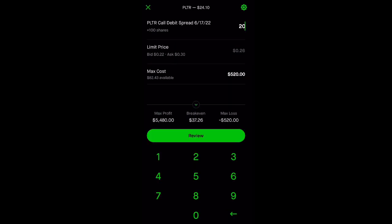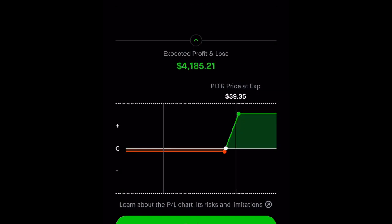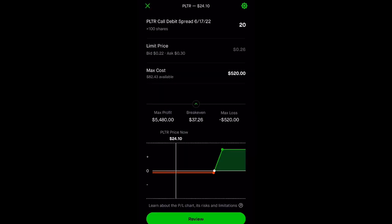I'm willing to spend at least $500 on this — that means buying 20 contracts — and I can make a profit of $5,480. What I like about Robinhood is it shows you a graph: our breakeven is $37.26, and we can still make money above that but we get max profit if it goes above $40 at expiration on June 17, 2022. We buy it, set it, and forget it. If the stock goes down there's still plenty of time for it to go up. If it gets closer to expiration and it's not near $40, we can just cut our losses — we only risked $26.